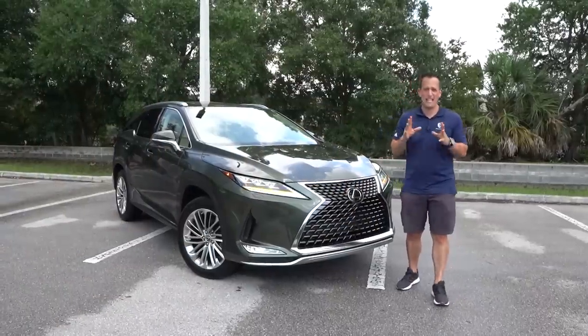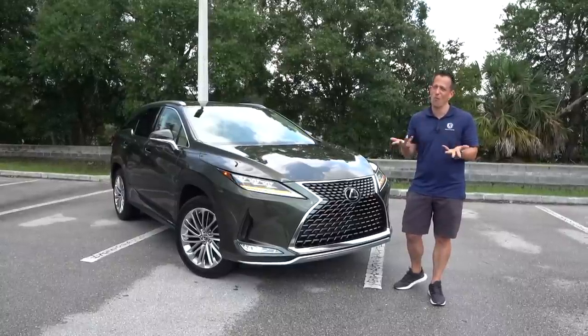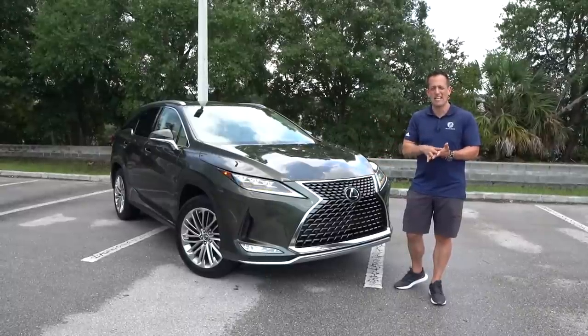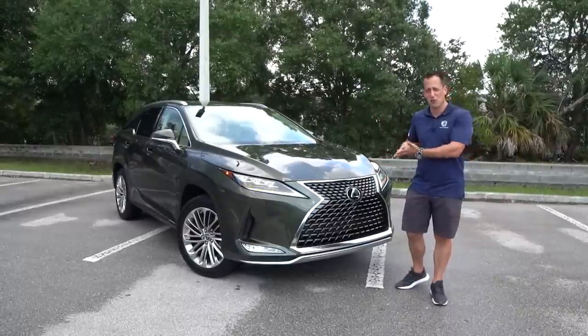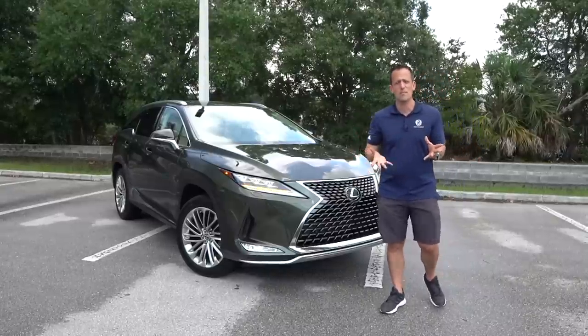Hey guys, what's up? It's Joe Rady from Rady's Rides. I'm back at one of my secret undisclosed locations because guess what? We have it. This is the updated, refreshed 2020 Lexus RX 350L. But before we dive into this SUV, let's talk a little bit about Lexus.